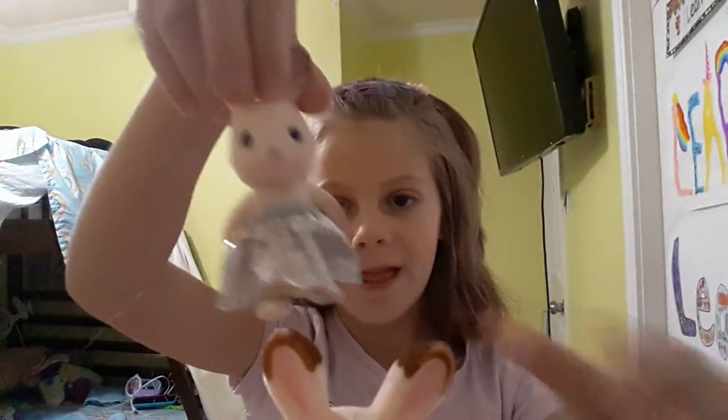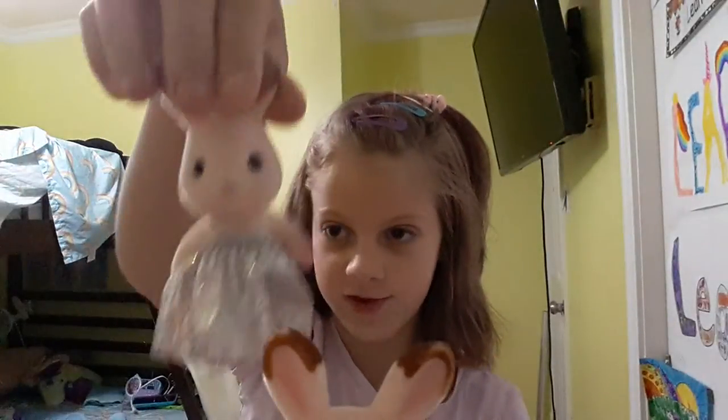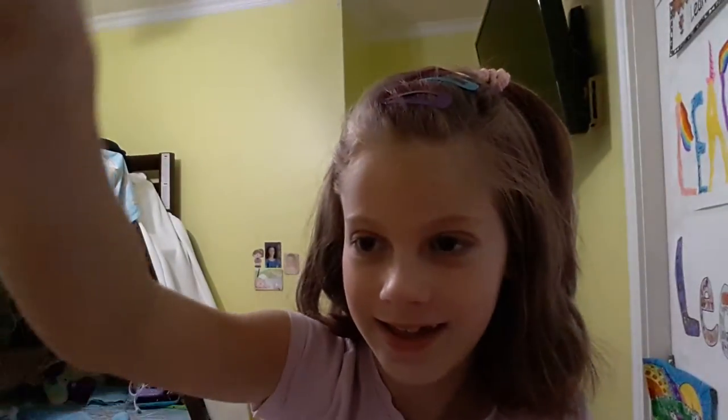Now I got this one right here. I couldn't find the outfit, so I had to put this Chelsea Barbie skirt on her for a dress. Okay, now I got this baby bunny. It's cute. Sorry about that.